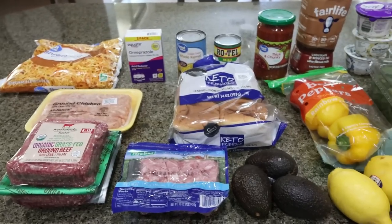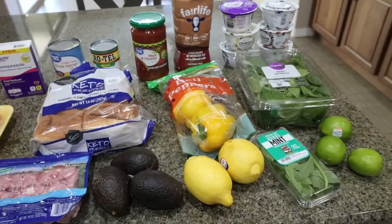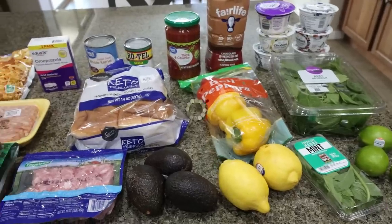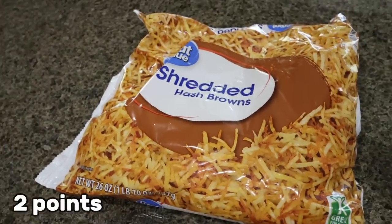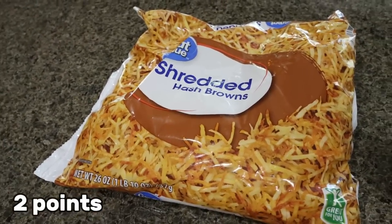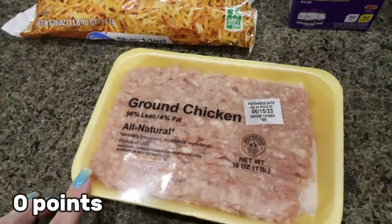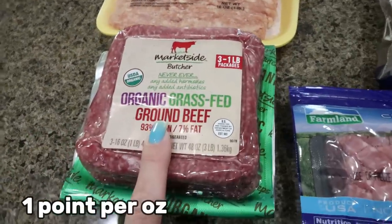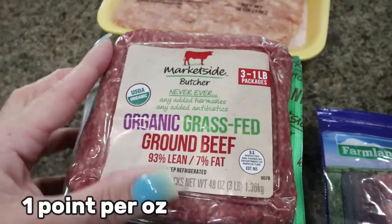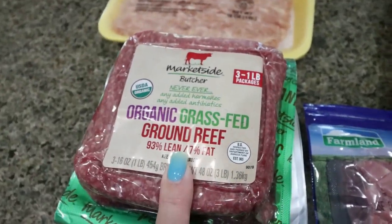Here is my grocery haul from Walmart — we did a quick Walmart pickup. First, some shredded hash browns for my meal prep; I wanted the refrigerated Simply hash browns but they didn't have them so I went with frozen. I also needed a pound of ground chicken for a recipe, and I stocked up on ground beef — three packs of grass-fed, grass-finished for less than $20, which is pretty good for three pounds of grass-fed ground beef.